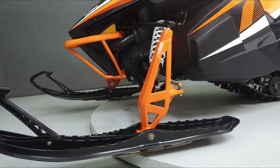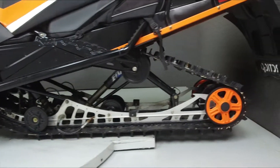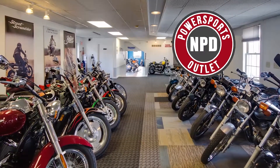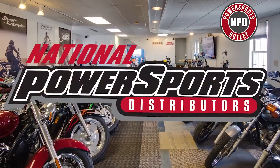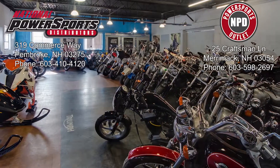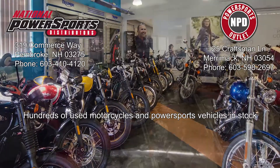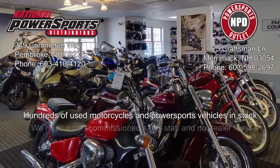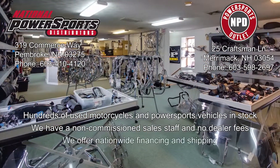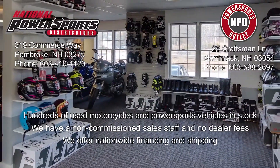We have also purchased a CycleCheck's Vehicle History Report. You can view this report by clicking on the link on the right side of the video. We'll see you next time.